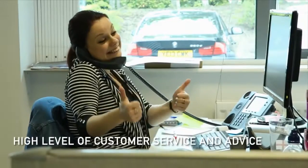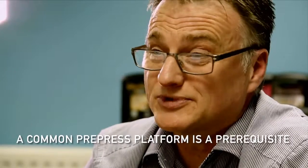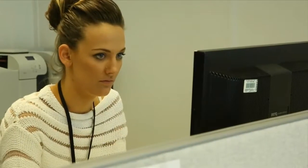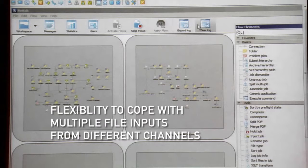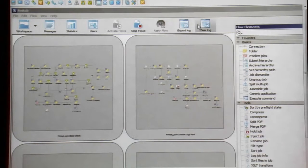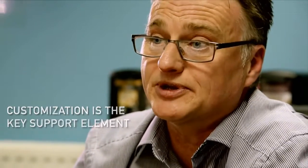High levels of customer service and advice are a significant priority in the business model, and having a common pre-press platform is a prerequisite in that — it's the basic starting point. Switch is the first application we have deployed that has the flexibility to cope with multiple file inputs from many different channels, and the ability to construct flows that take account of differing levels of automation. So while Switch is the platform, customization is the key support element in that.